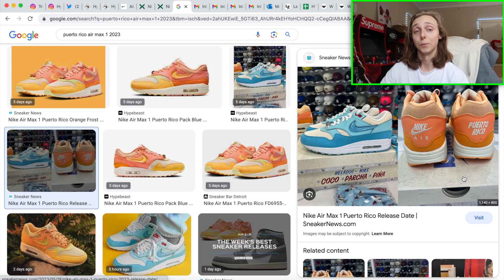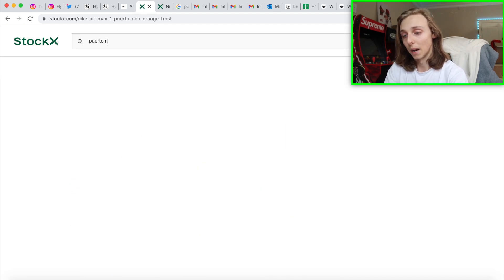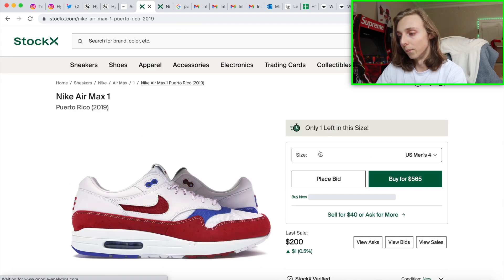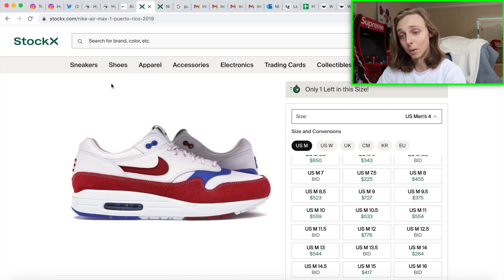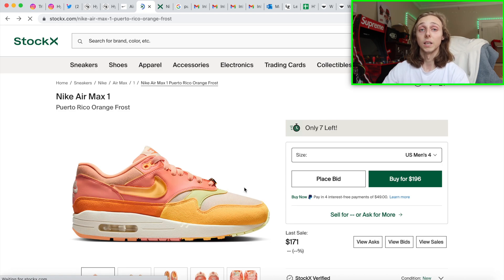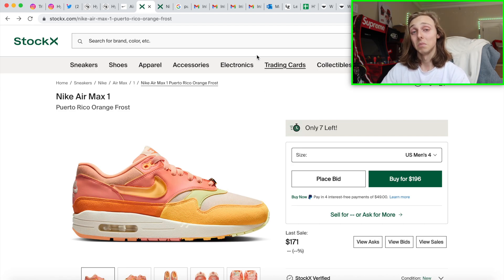I think these could do well over time. I actually think these might be a flip — not a massive general release like typical Air Maxes. If you look up the Puerto Rico Air Max from 2019, you can see how those are reselling. If you give these a few years, maybe the orange and blue ones could return to those high prices. The fact that there haven't been many sales before release shows it's rarer. Nike doesn't seem to have as many available — with wider releases you see more backdoors and early pictures, and that hasn't been the case here.